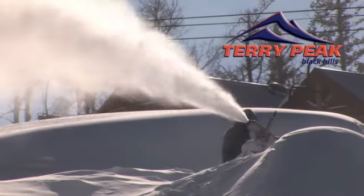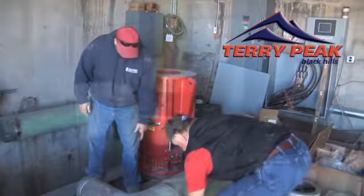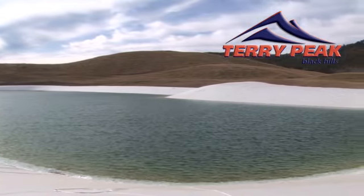The Terry Peak snowmaking crew has been pumping snow into huge piles known as whales. With an upgraded 12-inch line to the top of the mountain, which gives the snowmaking system constant pressure, and a new enlarged water pond built this summer, snowmaking water is much more easily cooled.